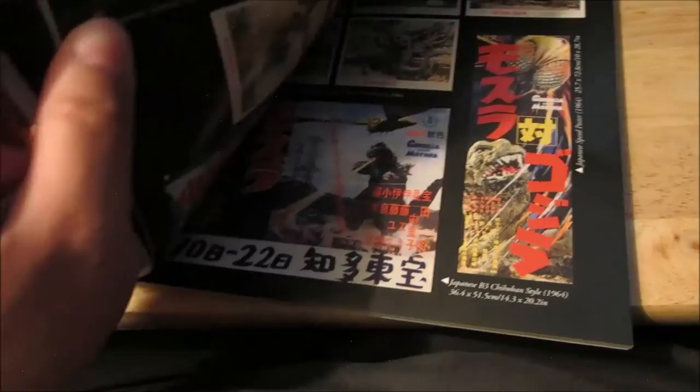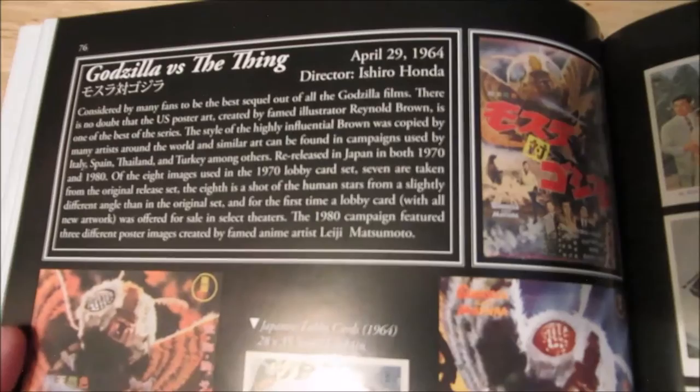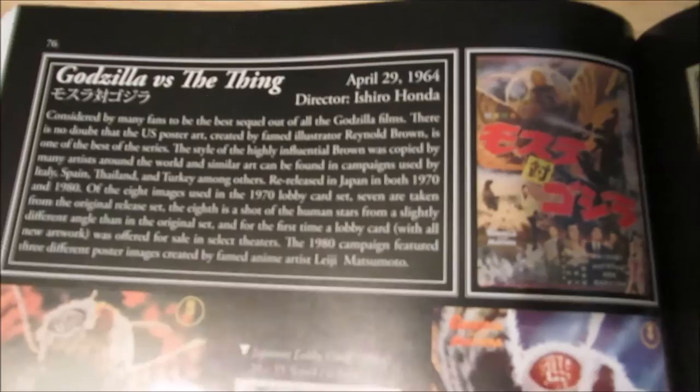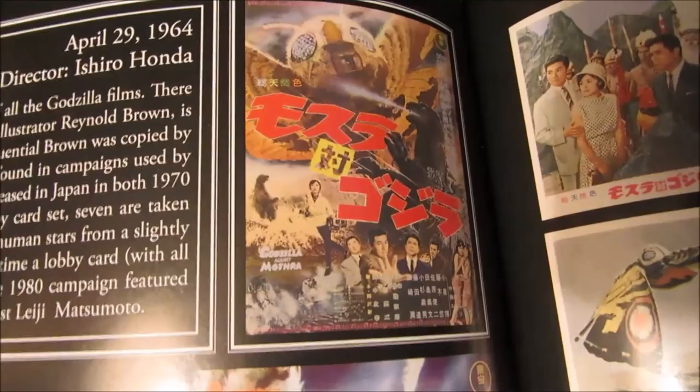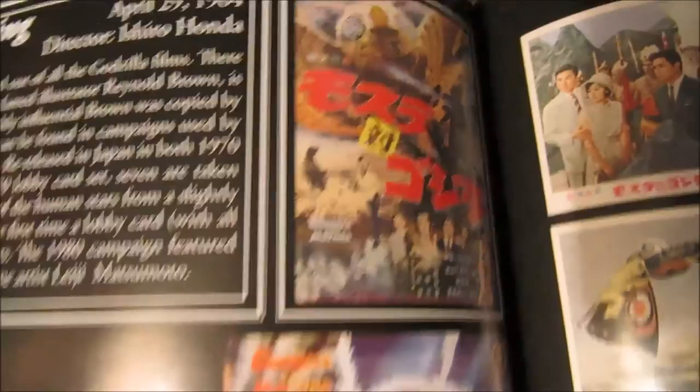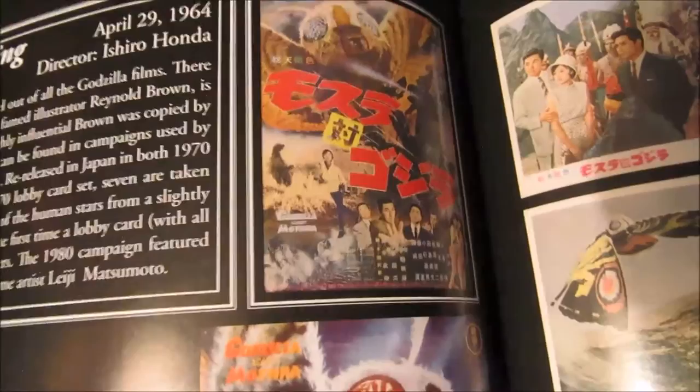I'm going to start off with page 76, and this is Leslie Chambers' favorite — his perfect Godzilla movie — Mothra vs. Godzilla, or the American title, Godzilla vs. The Thing. If you guys want to read this, pause the video. The only thing I do not like about this book is that some of the pictures are big and some of the pictures are small. This picture would be kind of amazing a little bit bigger, but some of them aren't as big in this book.